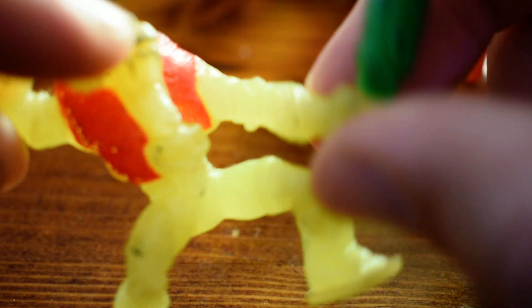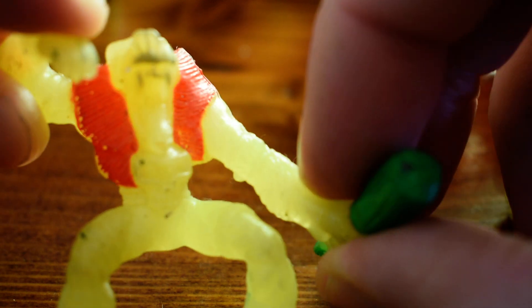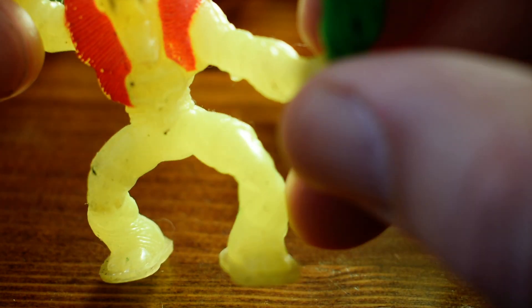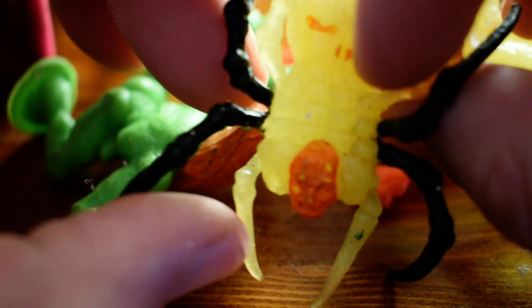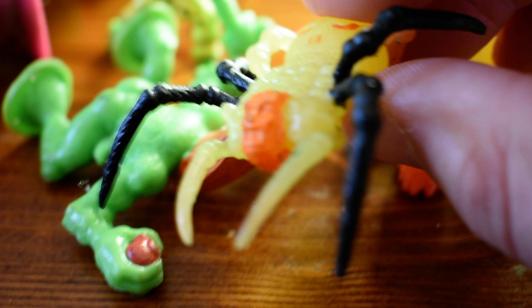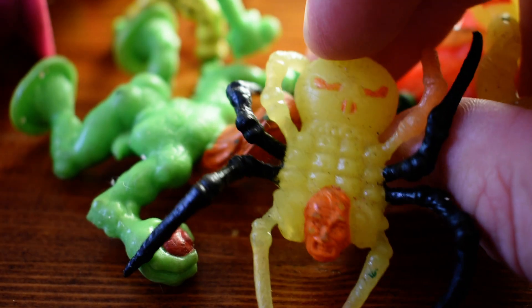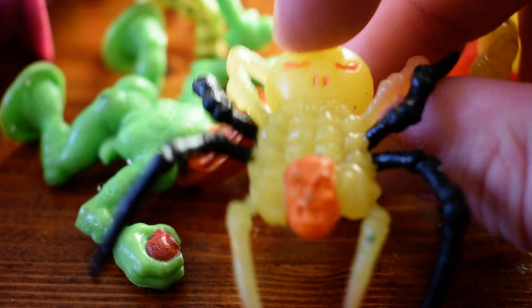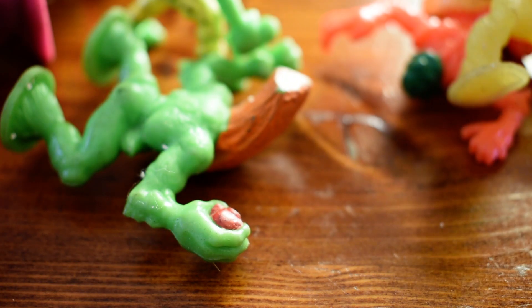I think maybe some of them even glowed in the dark. Toys in the 80s and 90s were really cool — very grotesque and scary looking. That's why a lot of people still collect them now.